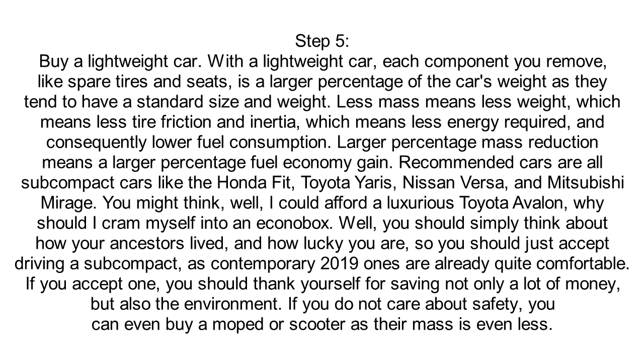Step 5: Buy a Lightweight Car. With a lightweight car, each component you remove, like spare tires and seats, is a larger percentage of the car's weight as they tend to have a standard size and weight. Less mass means less weight, which means less tire friction and inertia, which means less energy required, and consequently lower fuel consumption. Larger percentage mass reduction means a larger percentage fuel economy gain.